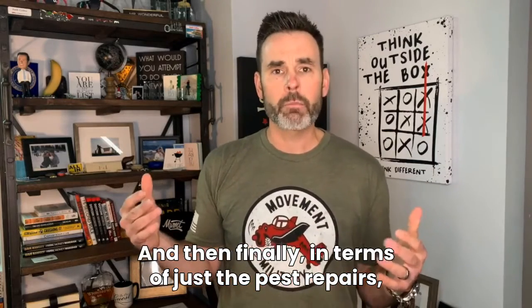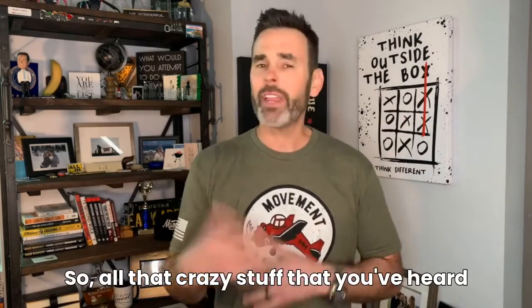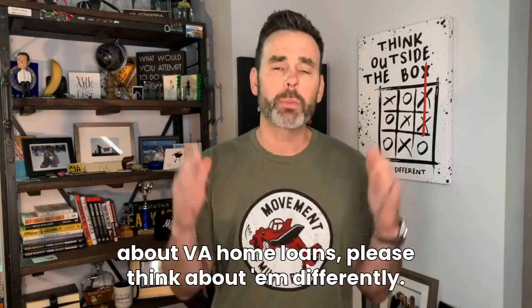In terms of pest repairs, if there are pest repairs, the buyer can fix those. We don't have to have the seller do it. So all that crazy stuff that you've heard about VA home loans — please think about them differently.